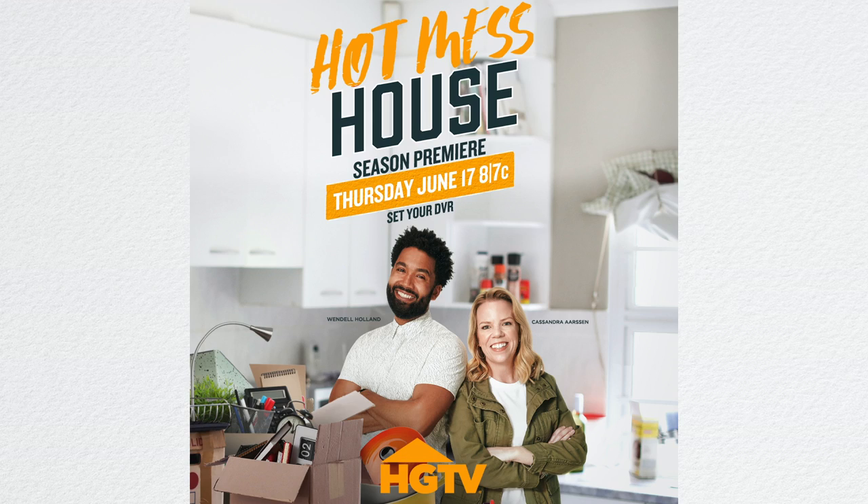Thank you so much for watching. Please do me a favor — if you have HGTV or Discovery Plus, set your DVR tonight at 8 p.m. Eastern for Hot Mess House. You'll get lots more organizing ideas and some decluttering tips too. Hopefully you'll be able to identify your organizing style by watching the show and feel motivated to tackle your home and make it more functional. Thanks so much and I'll see you guys next time.